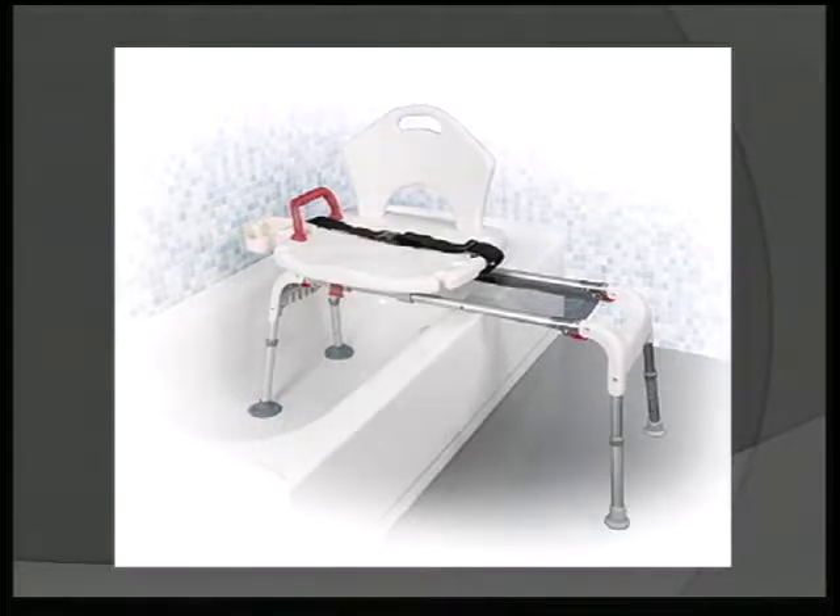Here's a variation of the bath chair where the person sits down outside the tub, and then there's a gliding mechanism — the chair component glides over rather than the person moving themselves. This saves time and energy for the person assisting, or the person might be able to do it by themselves without assistance.